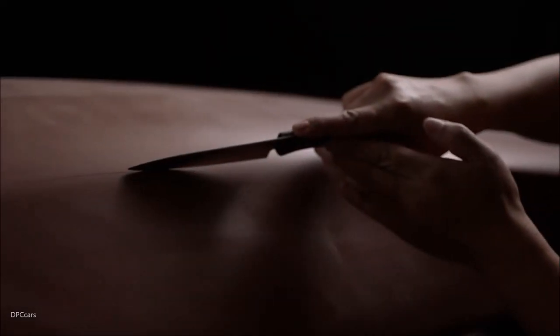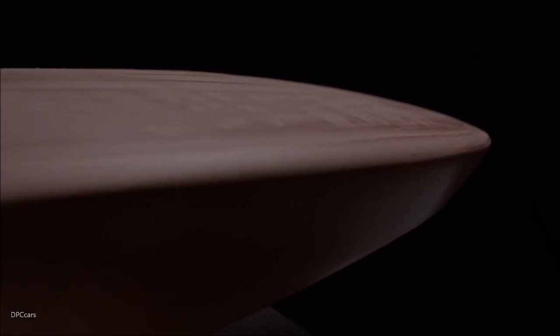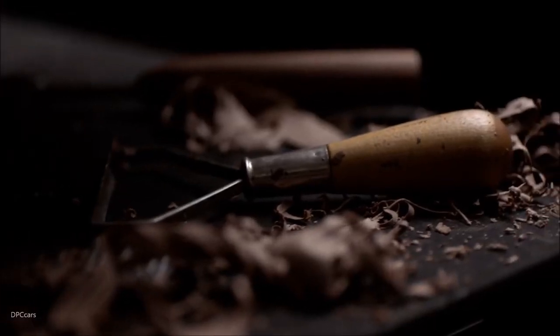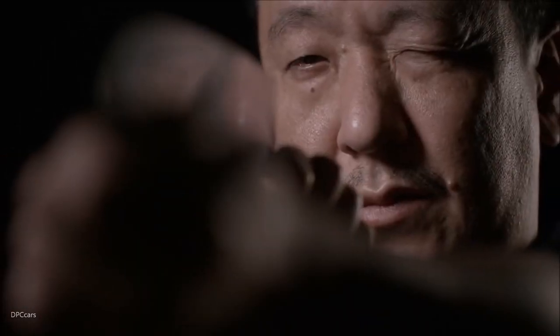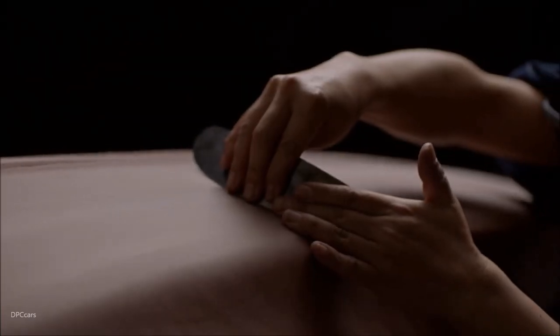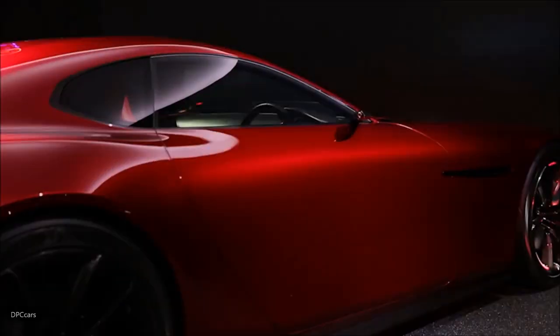Kodo, Mazda's design language, sets out to realise the beauty of form, full of strength and vitality — a living creature. It is inspired by traditional Japanese crafts and Japanese aesthetics. Our designs are sculpted by craftsmen, because we believe that an object which has been crafted by human hand is embodied with the warmth and spirit of its creator.